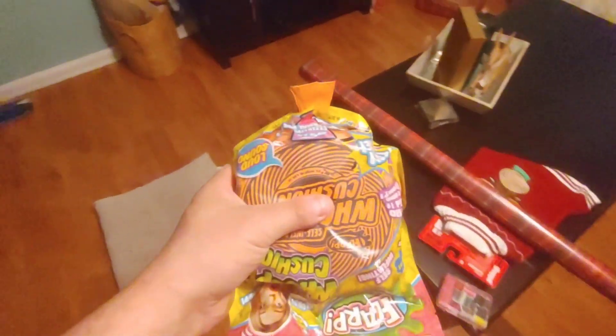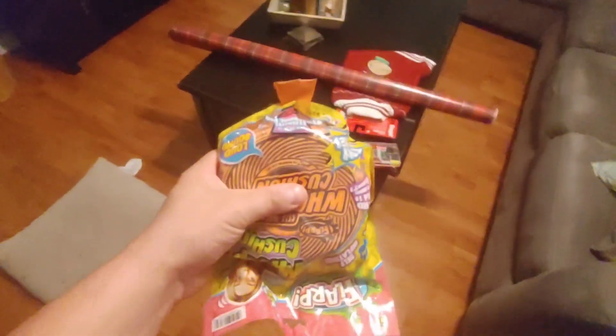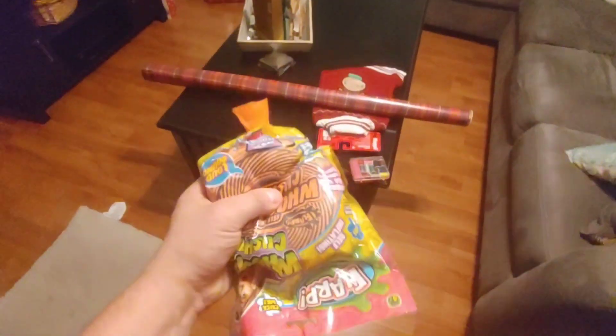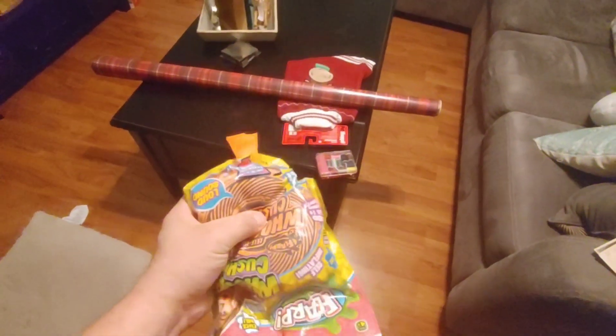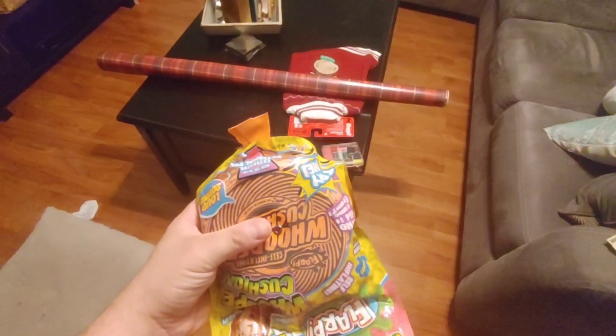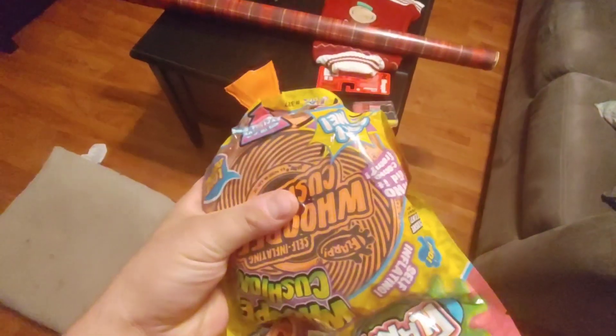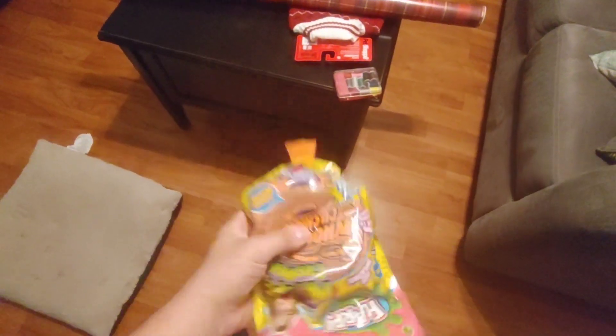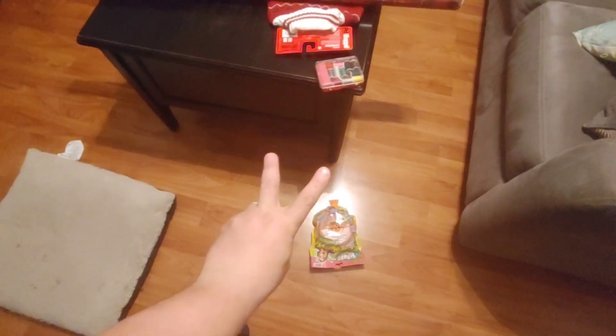That's about it guys — like this video, follow your boy. Peace, love you all. Andy fam, I fixed the whoopie cushion — it farts now! I fixed it. Told you guys I would show you. It farts. Peace.